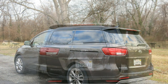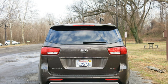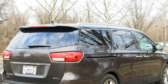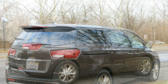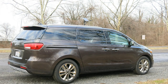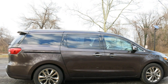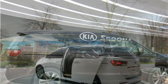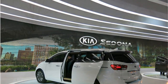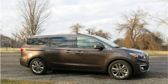Available features include dual sunroofs, a cooled glovebox with automatic climate control, power sliding rear doors, a power liftgate, an 8-speaker Infinity audio system, a surround-view parking camera system, adaptive cruise control, blind spot monitoring, rear cross-traffic monitoring, lane departure warning, forward collision warning, front and rear parking sensors, navigation, the Kia infotainment system, leather upholstery, heated and ventilated front seats, and reclining second-row lounge seats with built-in footrests.